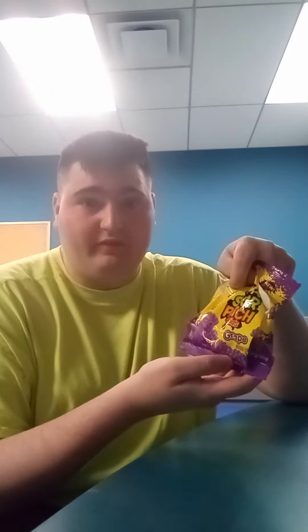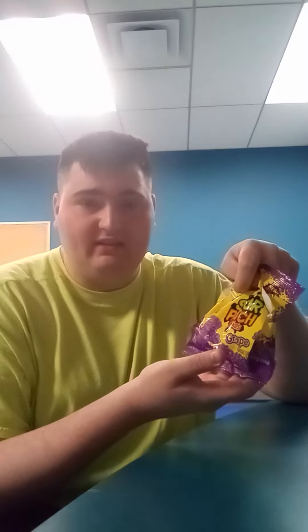Today's taste test video is going to be Sour Patch Kids. Here's my favorite flavor — my favorite flavor of Sour Patch is grape. I got it from the store today and I think it has very interesting tastes.